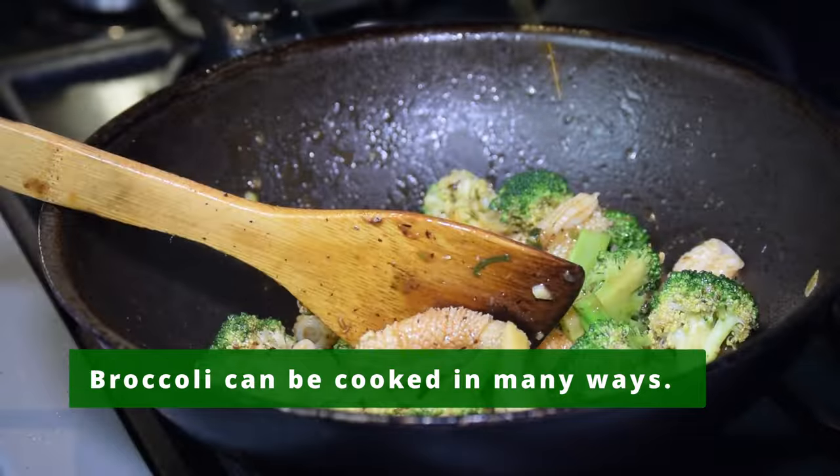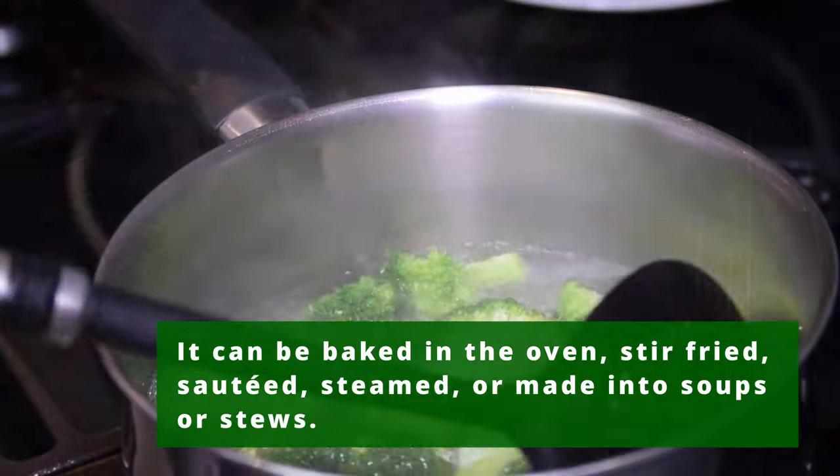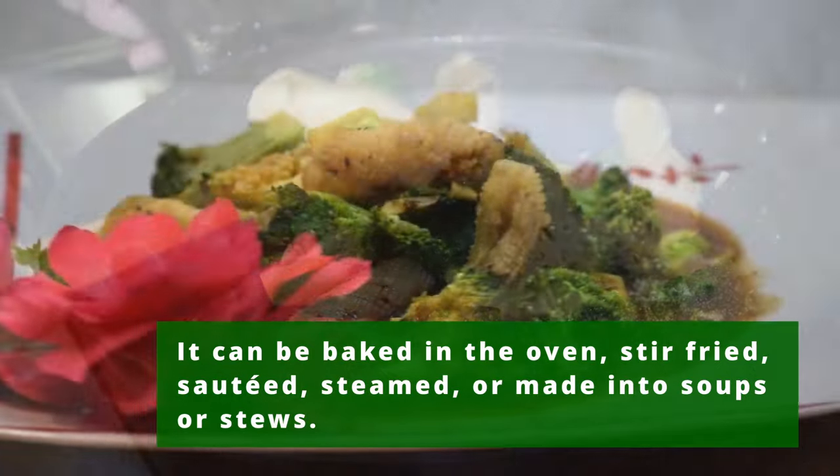Broccoli can be cooked in many ways. It can be baked in the oven, stir-fried, sautéed, steamed, or made into soups or stews.